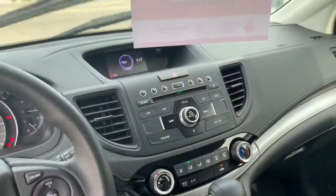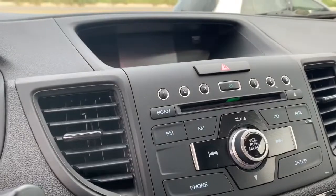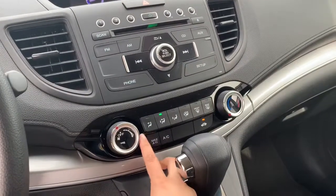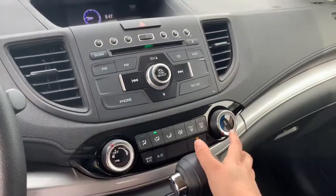It does have Bluetooth and a nice infotainment screen, and it has a backup camera right over there. It also has this nice dual air conditioning setup.